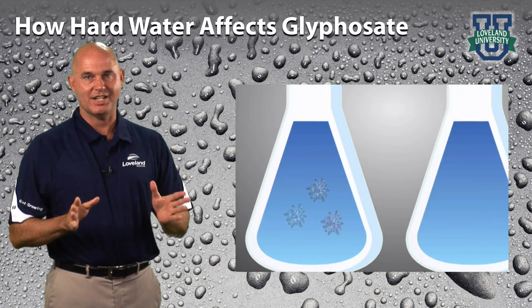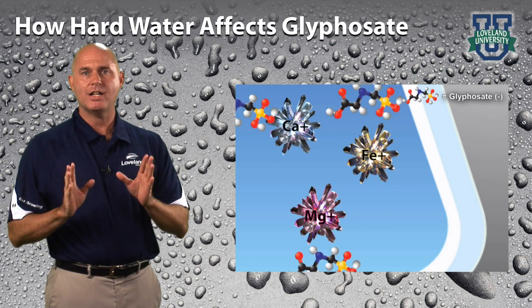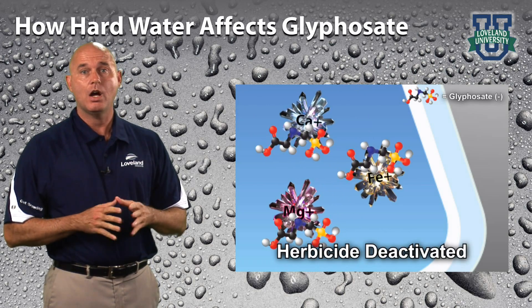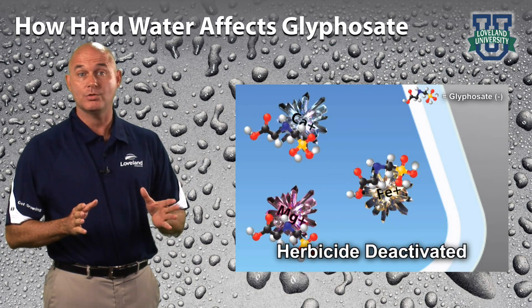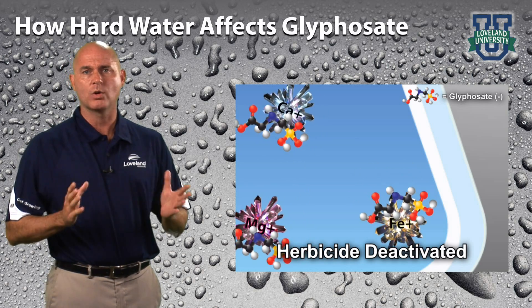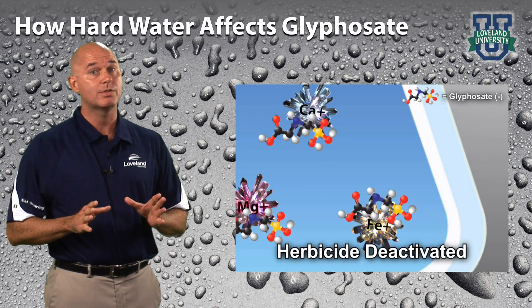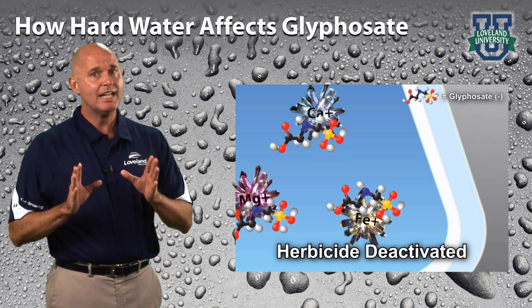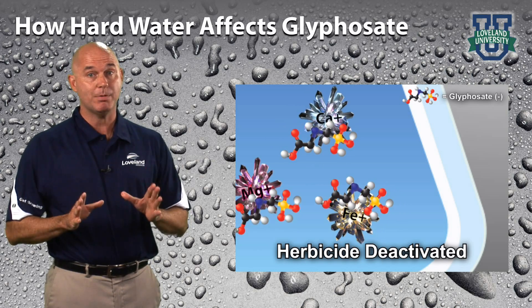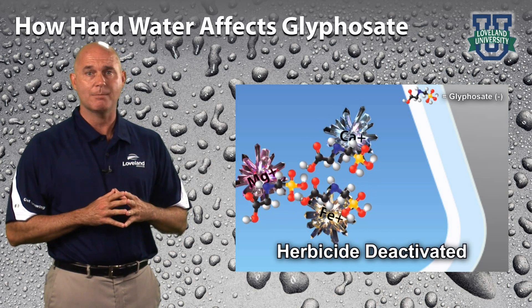Let's use glyphosate as an example. With the negative charge of the glyphosate molecule and the positive charge of hard water minerals, hard water cations are attracted to and react with certain pesticides, thereby reducing overall efficacy. As a weak acid herbicide, glyphosate is susceptible to deactivation. Any one of these minerals is capable of tying up the glyphosate molecule, causing a negative impact on performance.